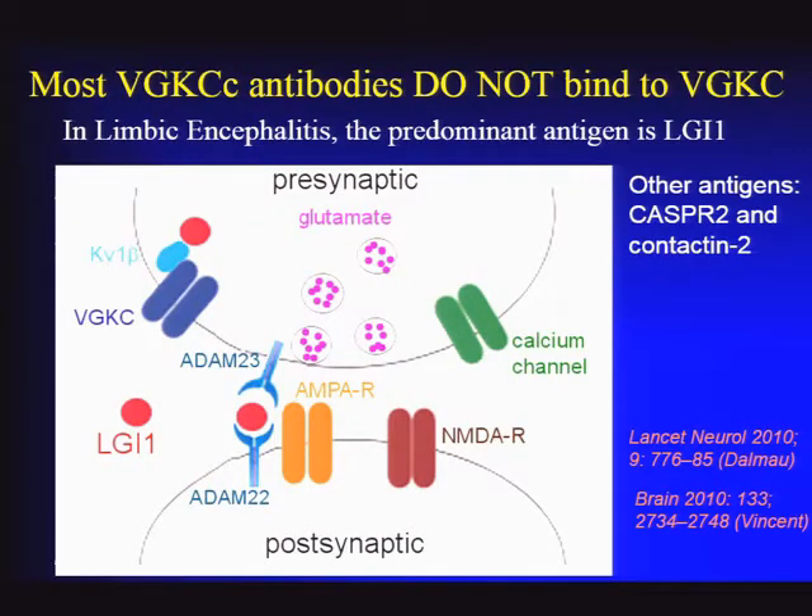When voltage-gated potassium channel antibodies were first reported in the early 2000s, there was a conundrum: these antibodies were also found in peripheral disorders including Isaac syndrome or neuromyotonia. How could one antibody cause both a peripheral hyperexcitability syndrome and limbic encephalitis? This was clarified when groups found that most voltage-gated potassium channel complex antibodies do not actually bind to potassium channels themselves, but to associated proteins. In the case of limbic encephalitis, the predominant antigen is a protein called LGI1, or leucine-rich glioma-inactivated protein 1.